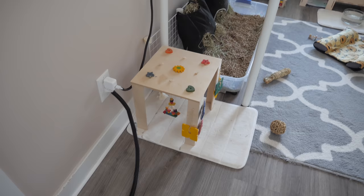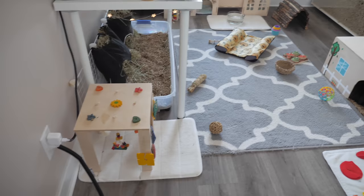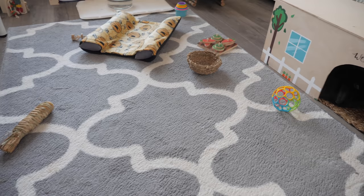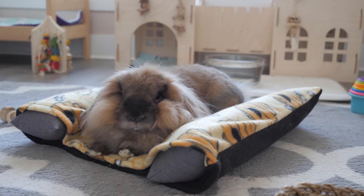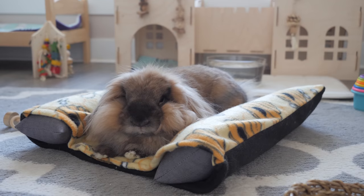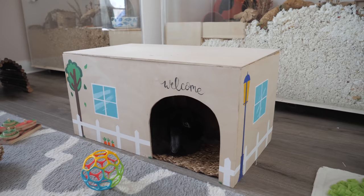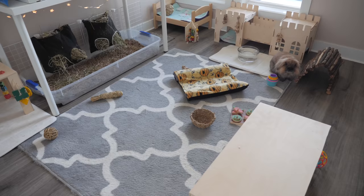Over here I have this homemade play table for the rabbits with a white memory foam mat underneath it. Any cords the rabbits have access to have a black cord protector on them for their protection. In the center of the room they have their main carpet — I think it's a five by seven — and it is full of all different types of toys for them to throw around and chew. They also have their main Snuggabun bed from the 101 Rabbits shop, and I also have a hideout that I custom made, painted with rabbit-safe paint, with an entrance on each side.